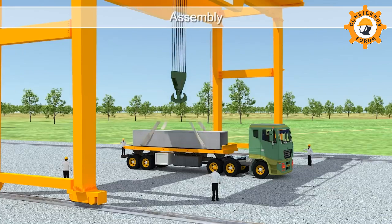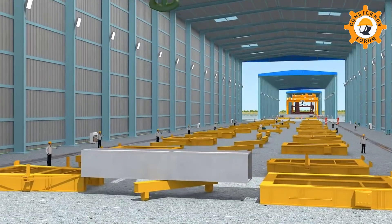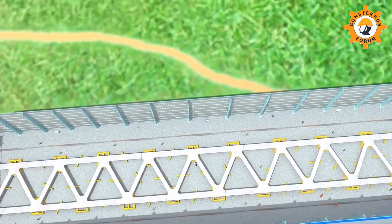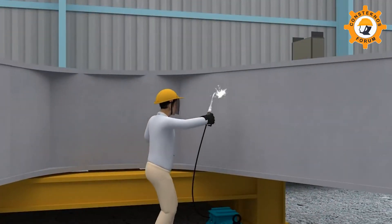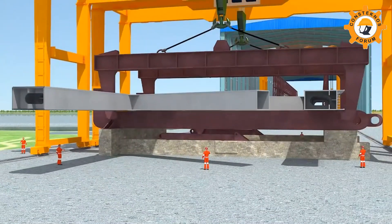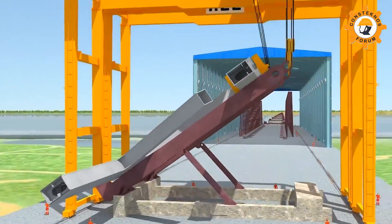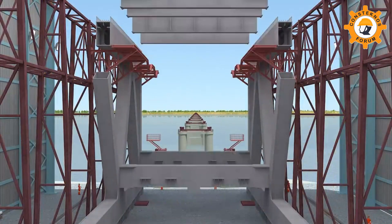These fabricated sections are then moved to the assembly shop where they are installed on their designated beds. They are guided to their correct positions through jacking and welded by GMAW and SAW processes. These segments are arranged in sequence and sent for vertical assembly using horizontal lifters.